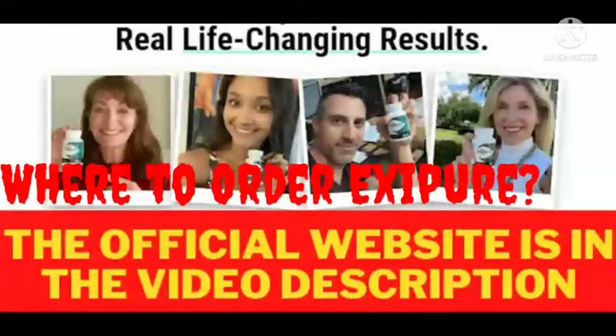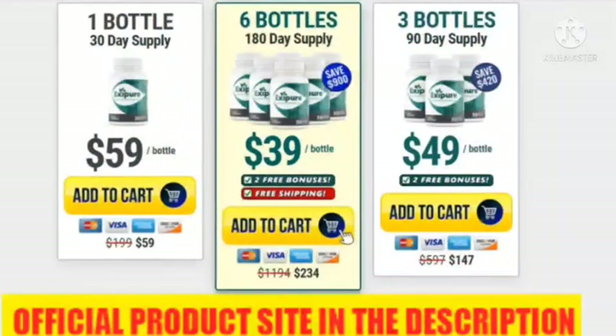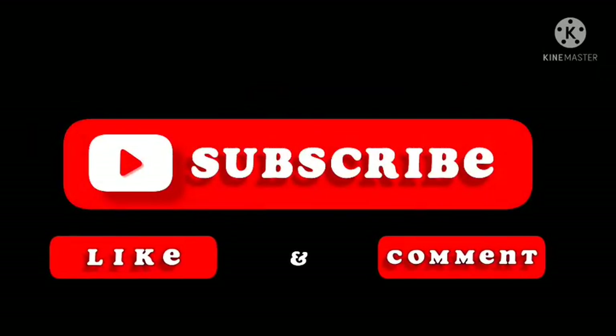Where to order Exifor? People interested in using Exifor need to visit its official website to place an order for a monthly supply. There is no other source from where it can be ordered. Final verdict: Exifor is an all-natural formula made with eight premium ingredients that offer fat-melting effects. It targets the brown adipose tissue and burns more calories in less time. Due to high demand and limited stock, if you are convinced to try Exifor, visit the official website via the link in the video description box and place your order before the stock ends.